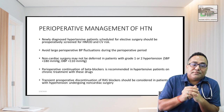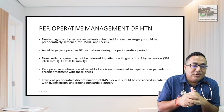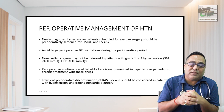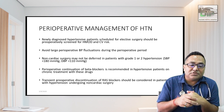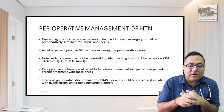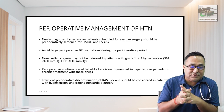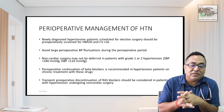For pre-operative management of hypertension: newly diagnosed hypertension scheduled for elective surgery requires pre-operative CV risk screening — ECG, creatinine, fasting glucose, echocardiography in selected patients, and chest X-ray. Avoid large perioperative BP fluctuations. For non-cardiac surgery, do not delay in patients with grade 1 to 2 hypertension. Perioperative continuation of beta blockers is recommended in patients on chronic treatment. Transient perioperative discontinuation of renin-angiotensin blockers should be considered for non-cardiac surgery.